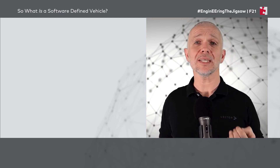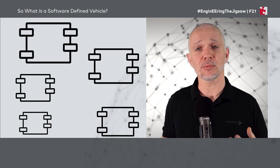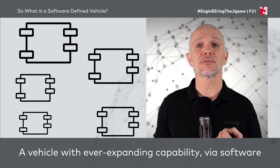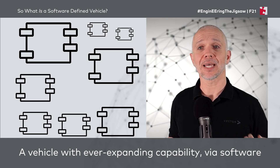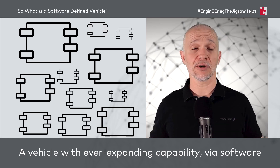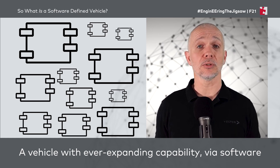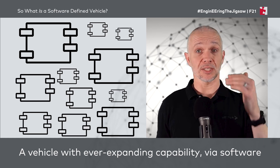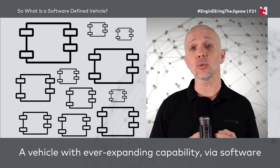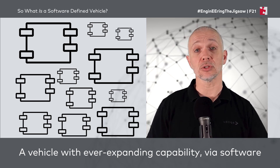So what is a software-defined vehicle? It's a vehicle where we continually have software and new functions added to it — the vehicle gets ever-expanding capability from that new software. So maybe one day we're able to walk up to the car, it detects our mobile phone in our pocket and automatically unlocks, something it wasn't able to do before. We've not added any new hardware — a cellular connection, geo-fencing technology, GPS, the door-locking system — all of that stuff was already in the vehicle. But somebody's thought of a new way of making those things work together to provide a new function to us as the owner.